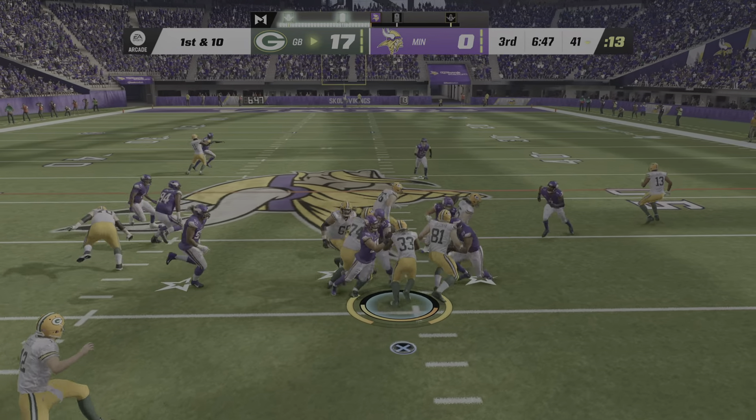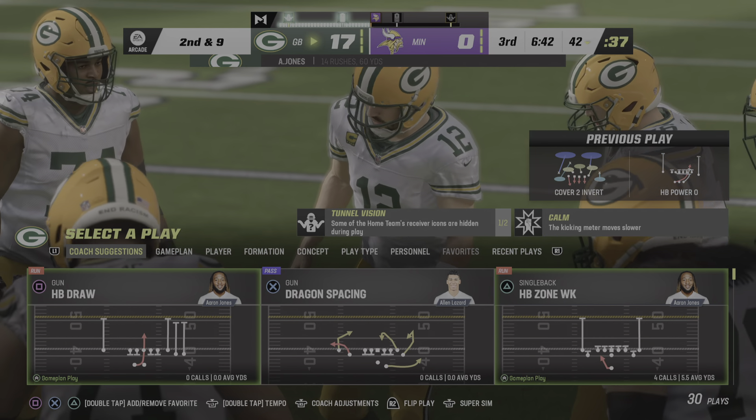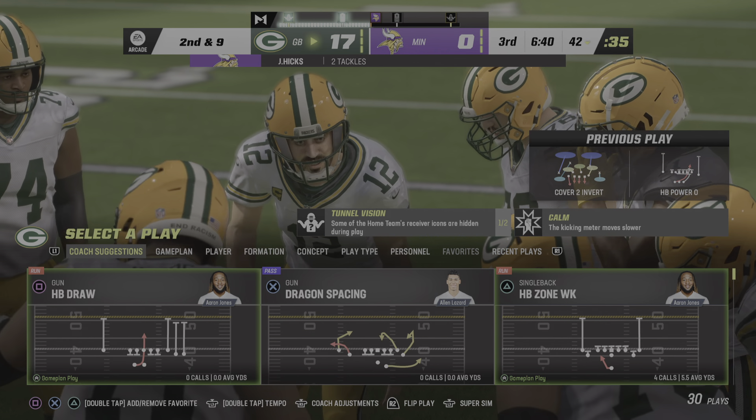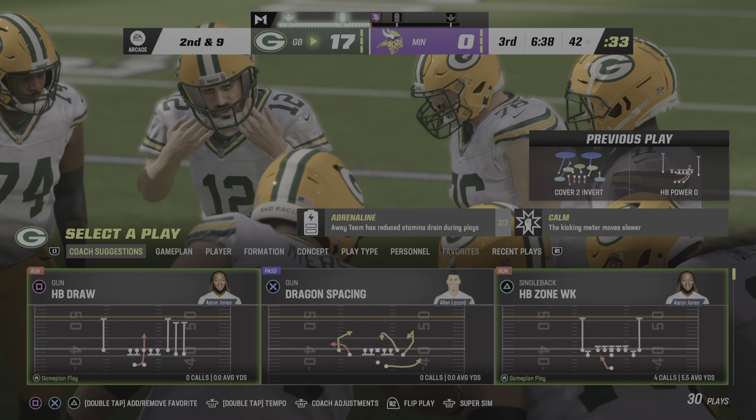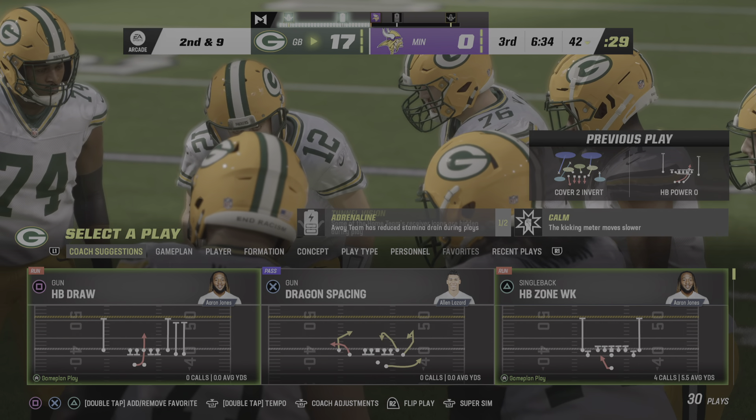Out of the shotgun, it's Jones. Tackle made there by Jordan Hicks. Things were pretty stacked up there in the middle of the run — a lot of bodies, not much space. Ultimately he was fortunate to get anything out of that run.